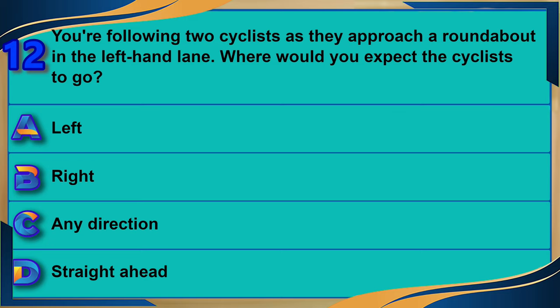You're following two cyclists as they approach a roundabout in the left-hand lane. Where would you expect the cyclists to go? A) Left. B) Right. C) Any direction. D) Straight ahead. The correct answer is C: any direction.